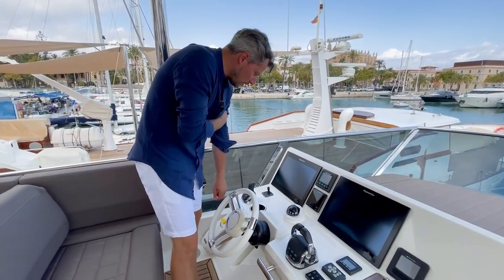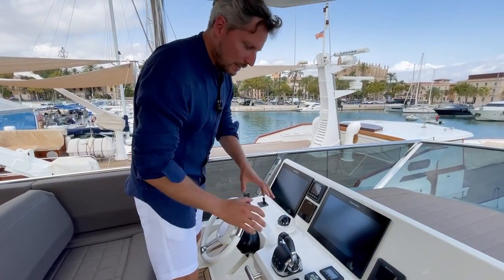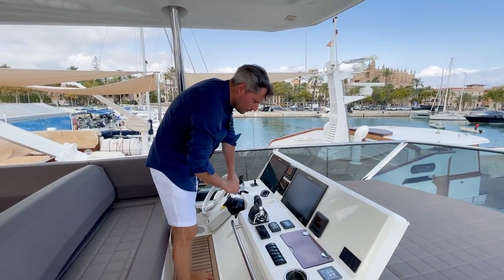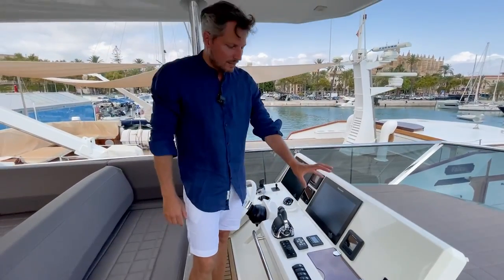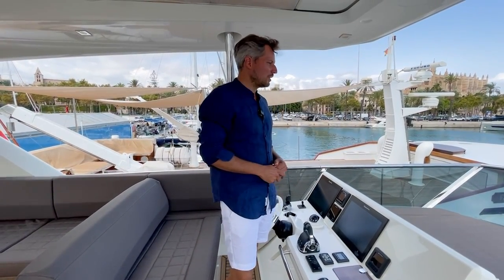From the joystick you can also go into dynamic positioning mode where the system will hold its position. Here you have the controls for the Raymarine systems, the engine levers, and the Seakeeper gyro stabilization system display, with everything duplicated downstairs at the helm station as well.